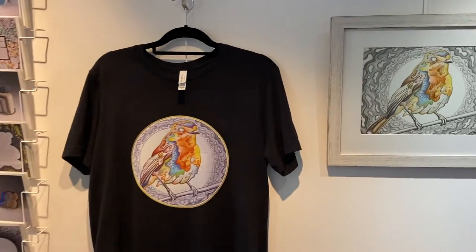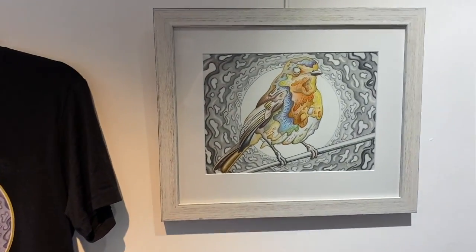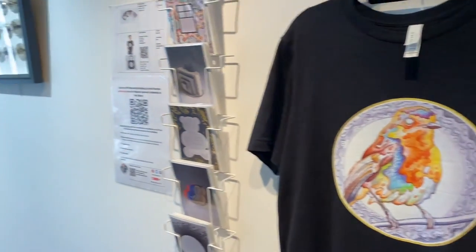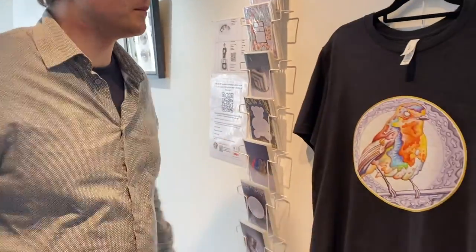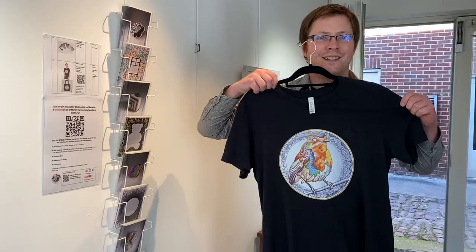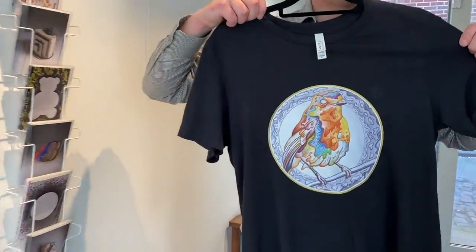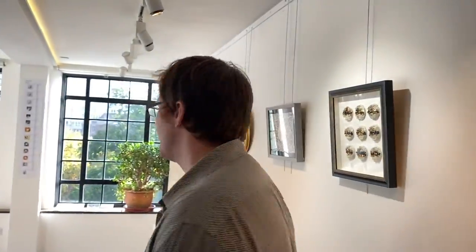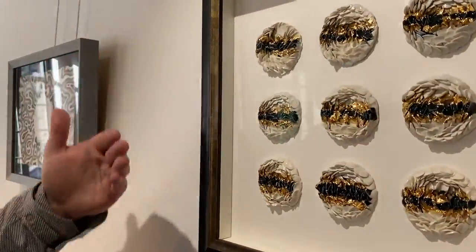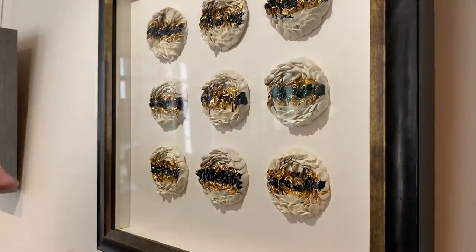As you can see, we've got a selection of artworks here — from ceramic sculpture to ceramic wool sculpture, to paintings, drawings, and merchandise like this crazy Robin Bird t-shirt. They've all been handmade by myself and Wensche. This is an example of Wensche's ceramic wool piece.